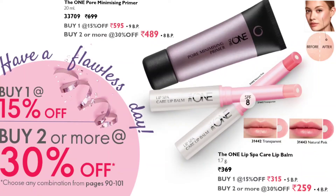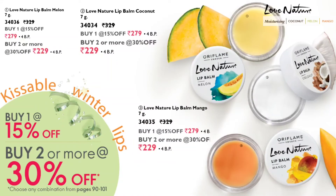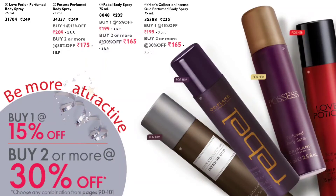Primer is a great product if you want your makeup to stay longer. The One Pore Minimizing Primer is available at 15% discount if you buy one piece, and 30% discount if you buy more than one. The same offer applies to the Lip Spa Therapy lip balm with SPF. For intimate hygiene, Feminal intimate wash in all three variants is available at 15% discount for one piece or 30% for two pieces. The same deal applies to Love Nature lip balms. Body sprays for both men and women are available at a flat 30% discount when you buy two or more pieces.